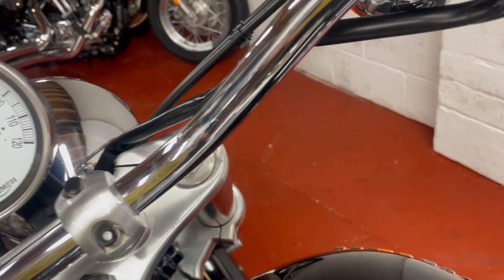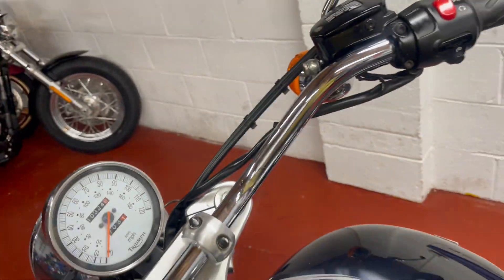I'll document that a bit better in the advert. I'll give it a good write-up.